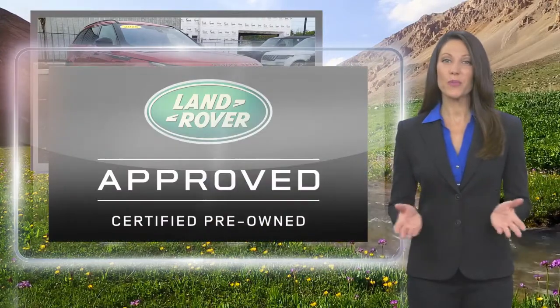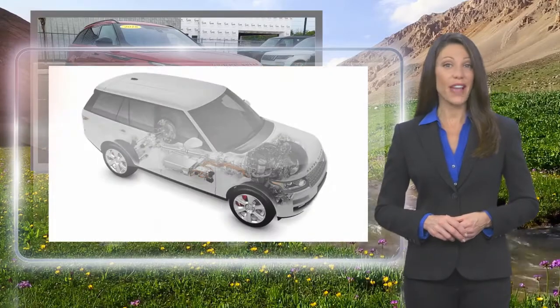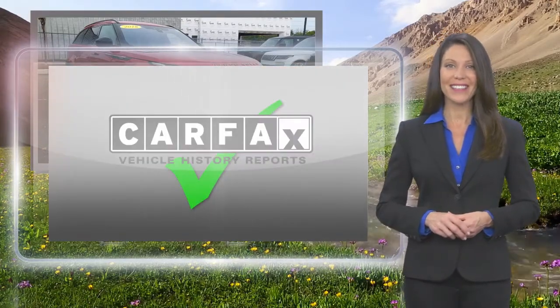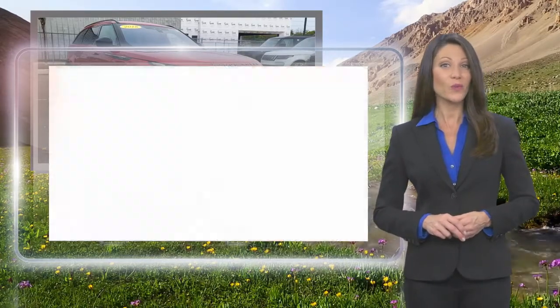The Land Rover Approved Certified Pre-Owned Vehicle is carefully scrutinized and evaluated throughout a comprehensive multi-point inspection process. Feel secure knowing that this vehicle includes Land Rover's roadside assistance,